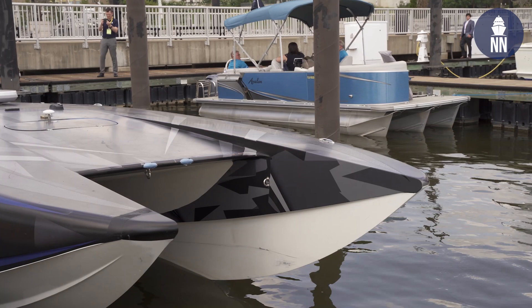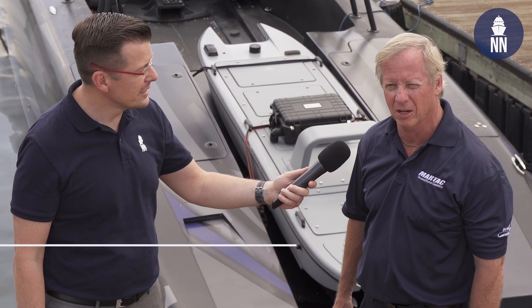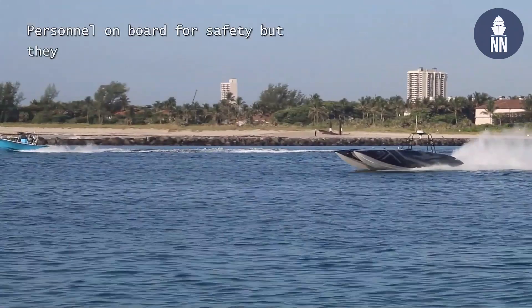What can you tell us about this beast? So behind me we have the T-38 Devil Ray. It's a vessel that was designed from scratch to be unmanned and fully autonomous. It has very high performance capabilities, and about a week, week and a half ago we just went to the Bahamas and back fully autonomous.